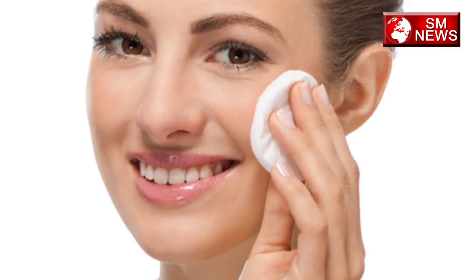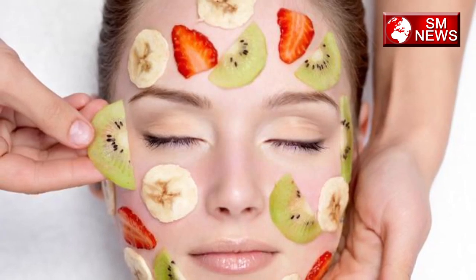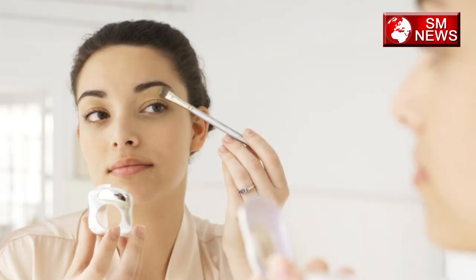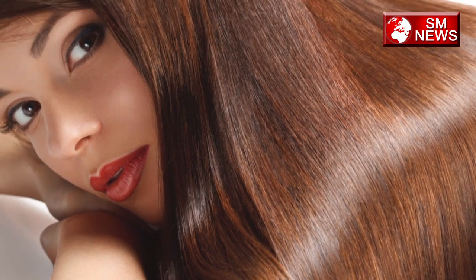These tricks are very useful for you. You can use them at home and don't waste your time getting ready, even for long hair.